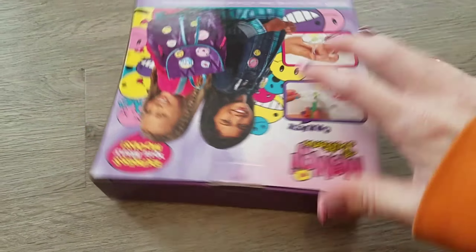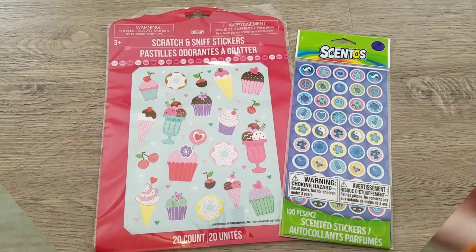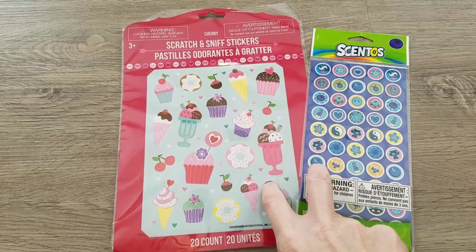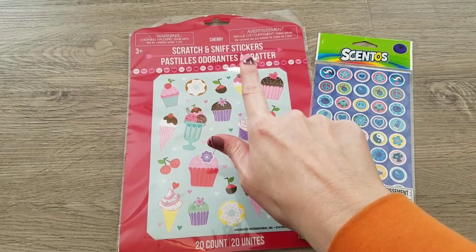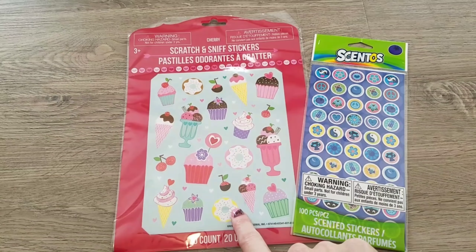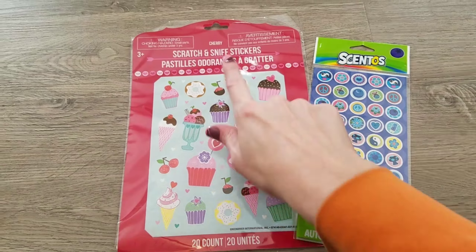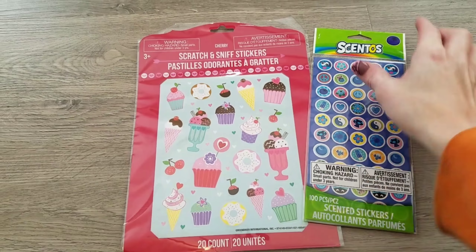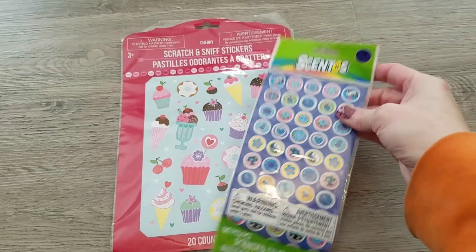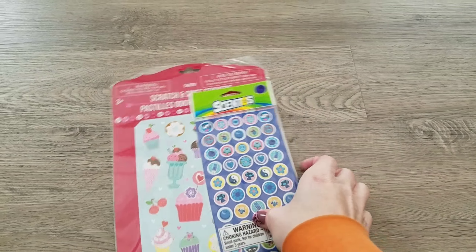Next in Riley's Valentine bag I got two packs of the scratch and sniff stickers. I love these! These are the cherry scented ones, and I'm going to assume these are blueberry. Anyway, she's gonna love these because we have a huge sticker collection in this house.